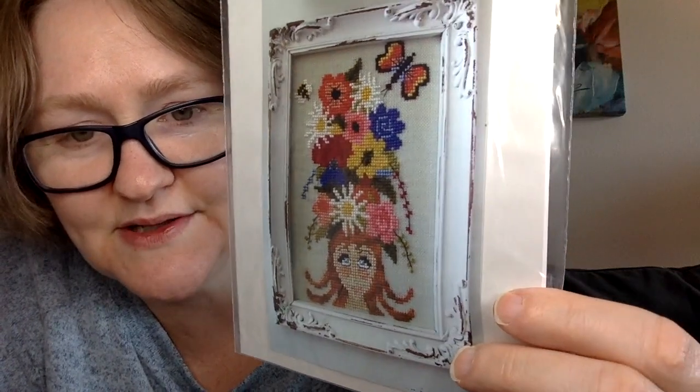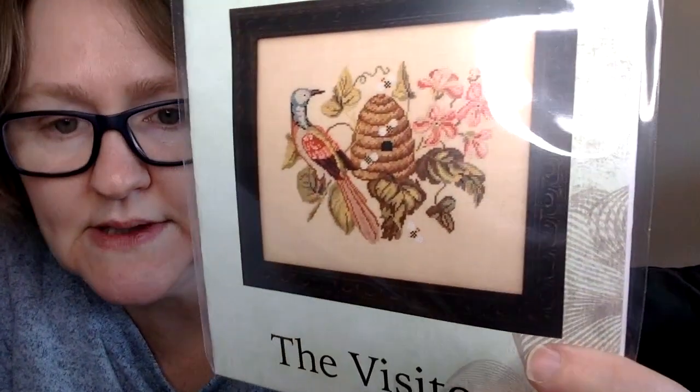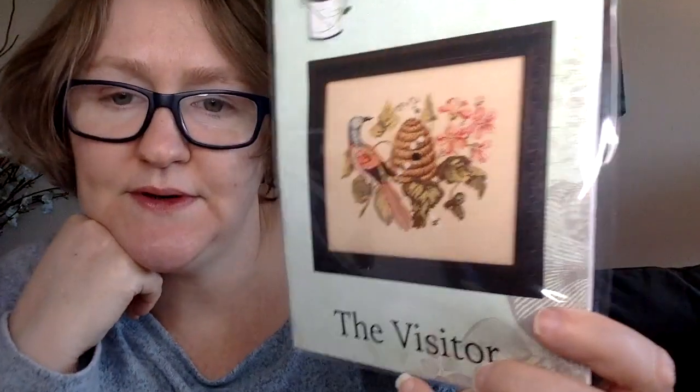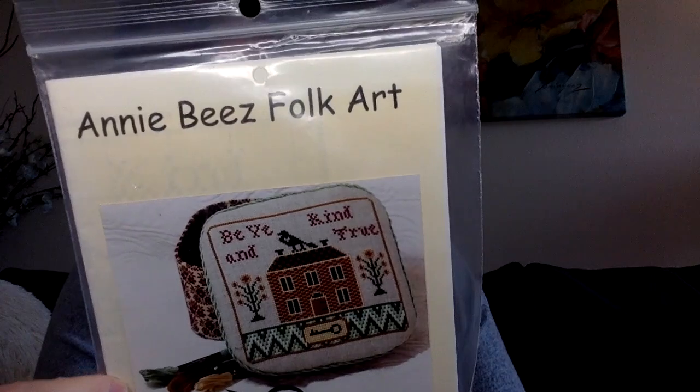I also have 'Think Spring' by By the Bay Needle Art — I love the colors and the whimsy. 'The Visitor' by The Blackberry Rabbit is another market release — I'm debating on whether I'll stitch that one. 'Be Ye Kind and True' by Annie B's Folk Art is a small piece, 85 wide by 78 high. I have a couple of Mirabilia charts here: 'Winter White Santa,' which I've had a couple years and think is gorgeous, and 'The Snow Queen,' who I think is beautiful — I've had her for a while too.